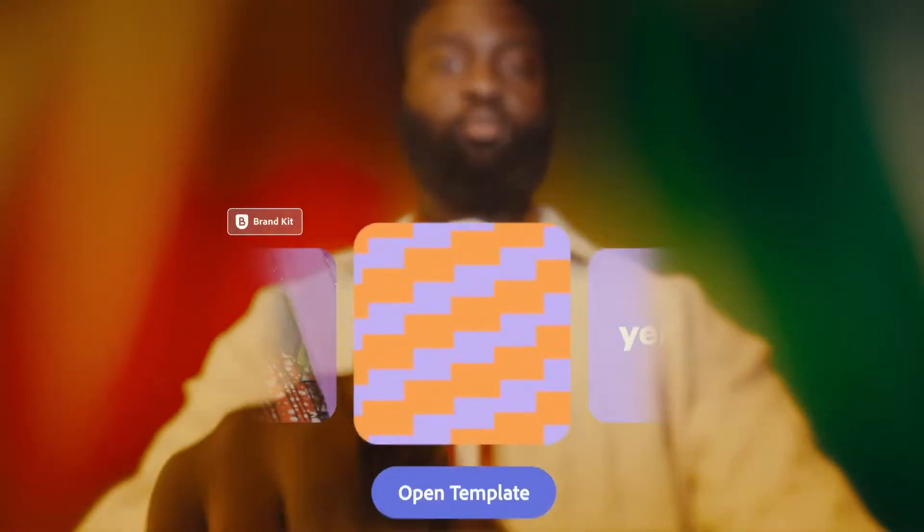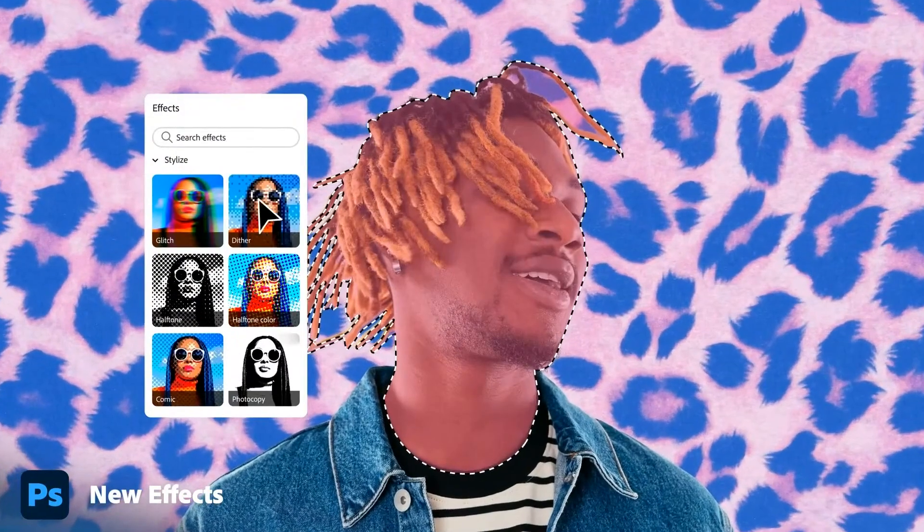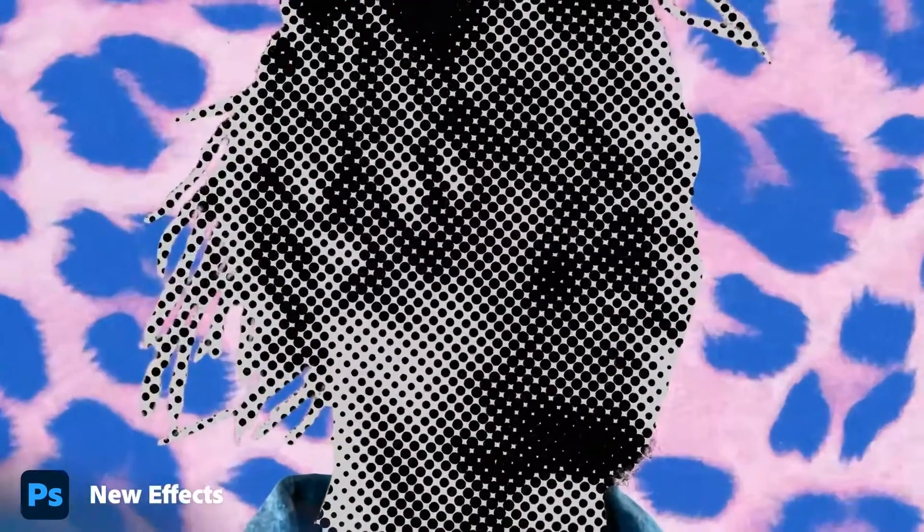Adobe Max 2025 was all about speed, precision, and the kind of updates that actually make your creative workflows easier. The updates in Photoshop and Illustrator alone are really cutting your busy work and helping you reach that efficiency you've been working toward. Drop your favorite update down below and subscribe for more design breakdowns, creative workflows, and tutorials.